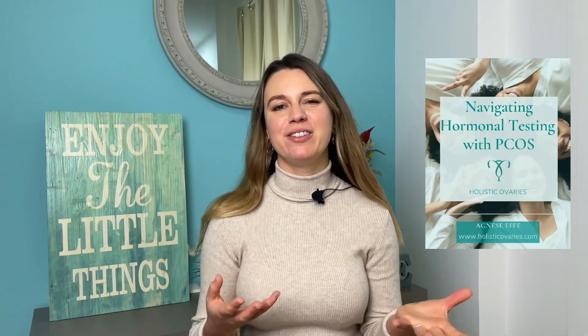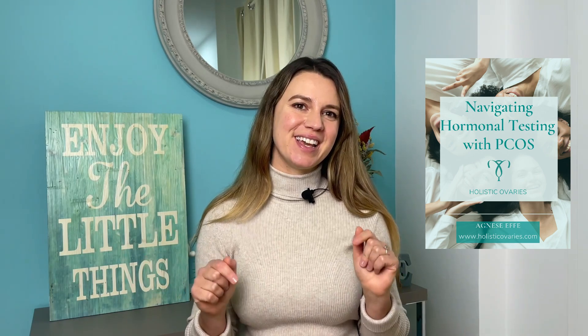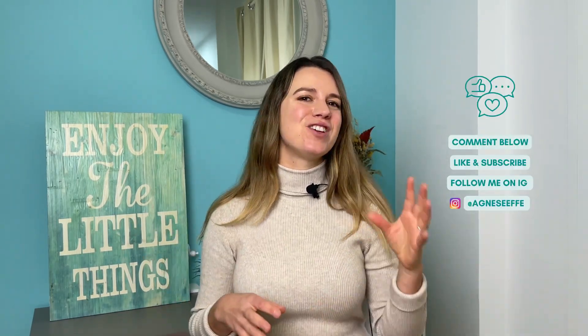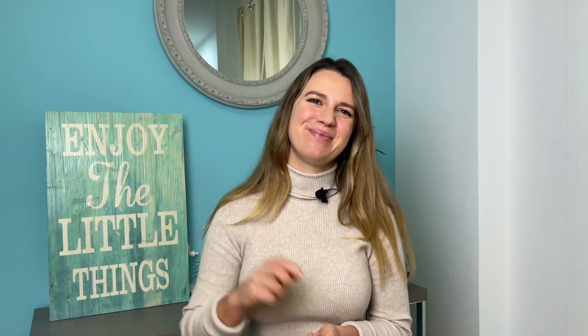Remember that I have a free guide for you about hormonal testing for PCOS — you can find the link in the description below. Comment, like, share, and subscribe, and I will see you in the next video. Bye bye!